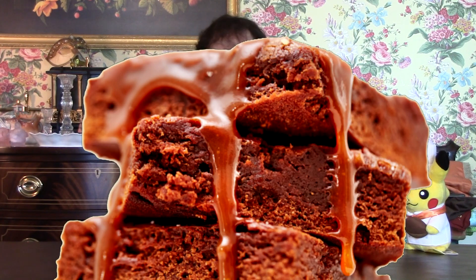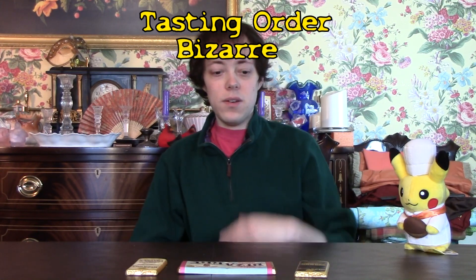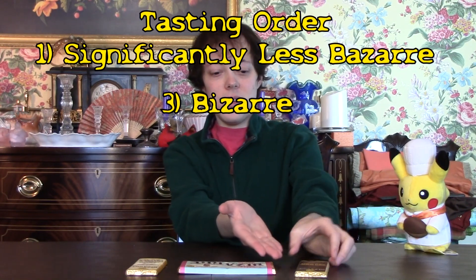And our last one is... Oh good! A normal flavor. I found it last. We have a Salted Caramel Brownie, which is in milk chocolate. So I guess what I'll be doing is going in order of Bizarre last, and starting with the significantly less bizarre over here. So we'll be starting with the Brownie.